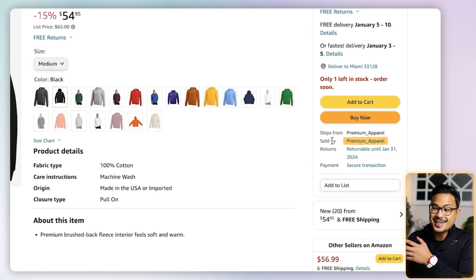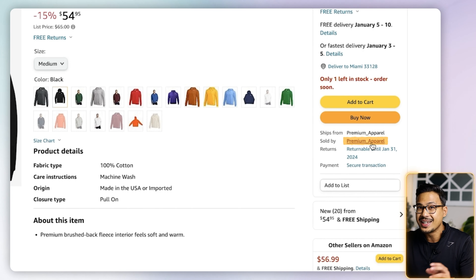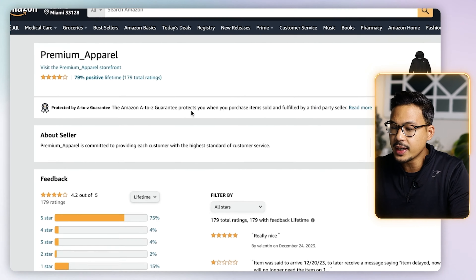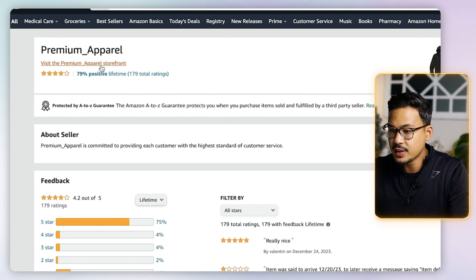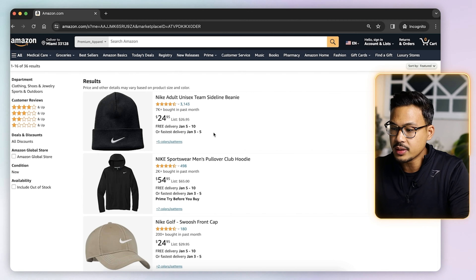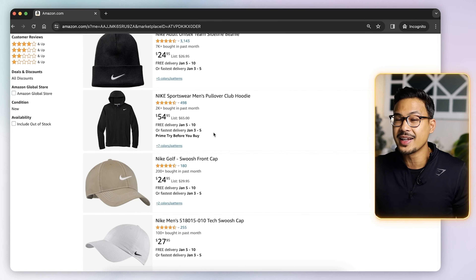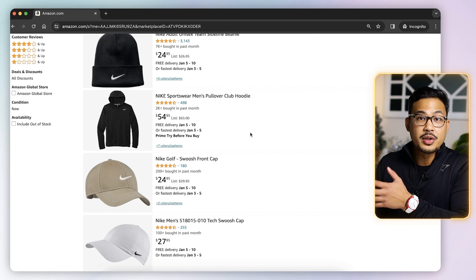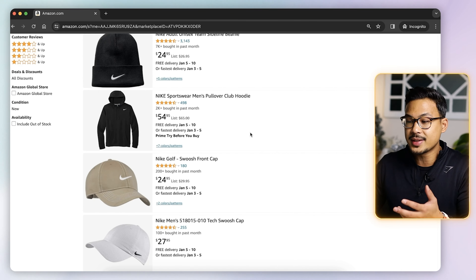This is where it really gets interesting in reverse sourcing method: we can peek into other people's storefronts and see what other items they're selling. So let's go ahead and click on their storefront — Premium Apparel storefront. This gives you a result of all the products that they are selling on Amazon.com. Now our job is to basically go through the store and pick the winning products.